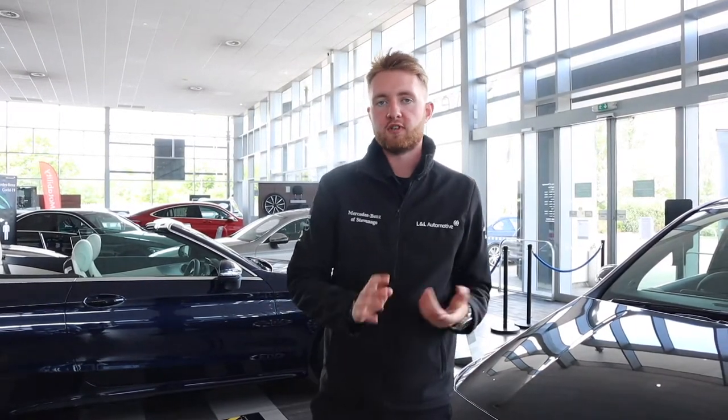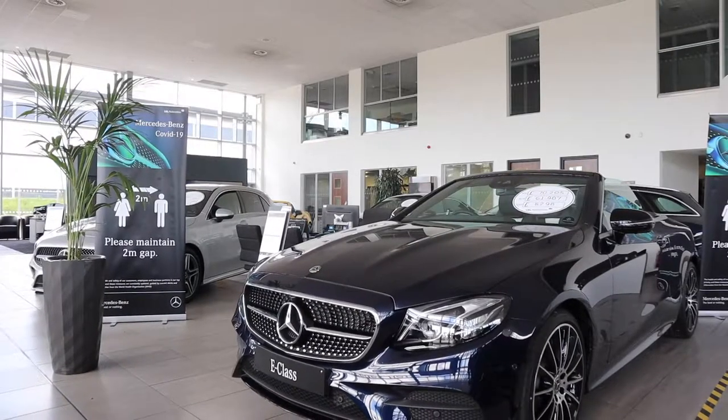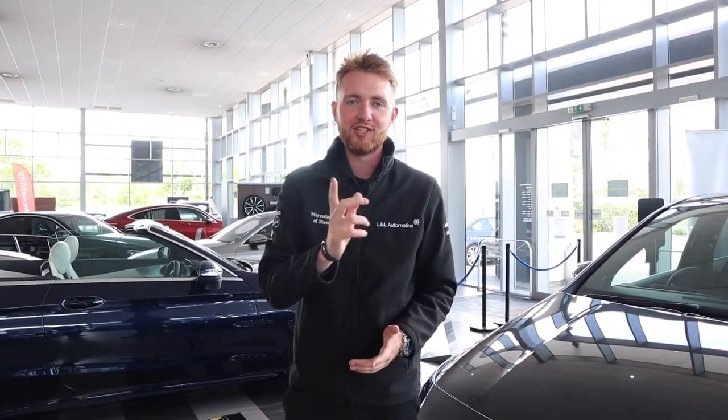You can get in touch via telephone or via email. If there's a particular car that you're interested in you may be able to have a video call with a member of our sales team. If it's a specific used car that you're interested in then we can tailor a video just for you.